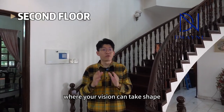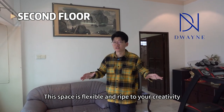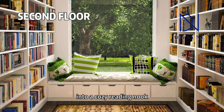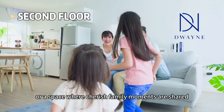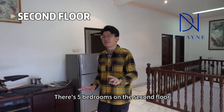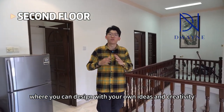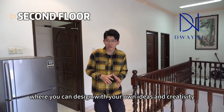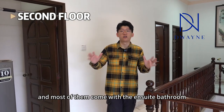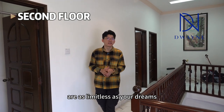Ascend to the second floor, where your vision can take shape. This space is flexible and open to your creativity. This small family area can be transformed into a cozy reading nook, an entertainment hub, or a space where cherished family moments are shared. There are five bedrooms on the second floor, including the master bedroom. All come with generous space where you can design with your own ideas and creativity, spend your personal moments, and most of them come with an ensuite bathroom. The possibilities on the second floor are as limitless as your dreams.